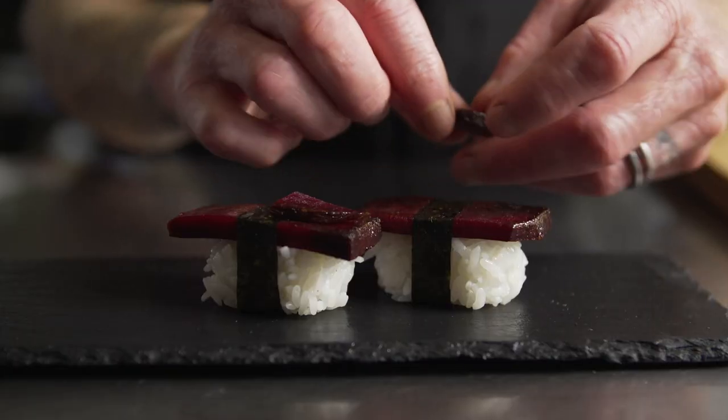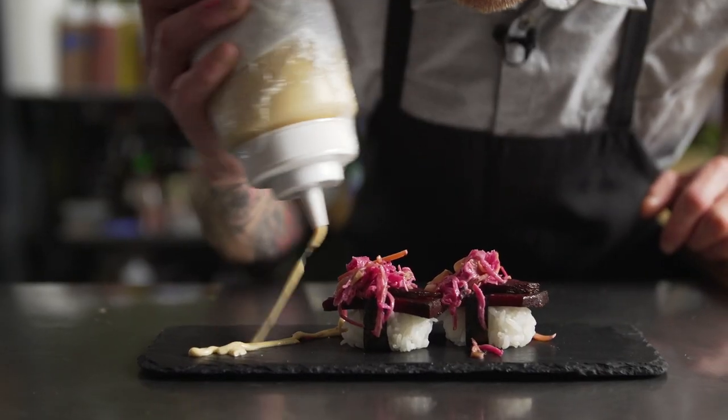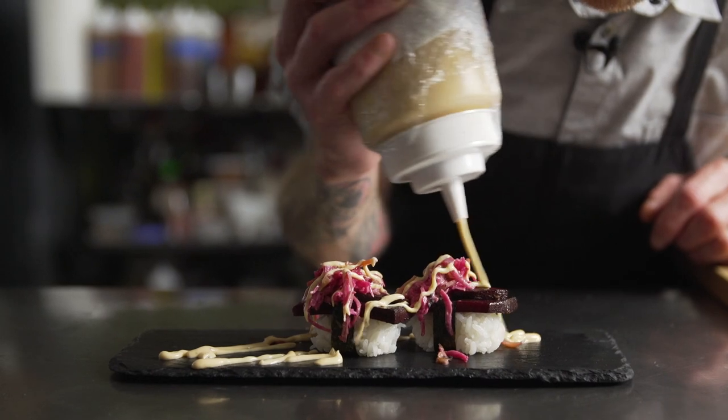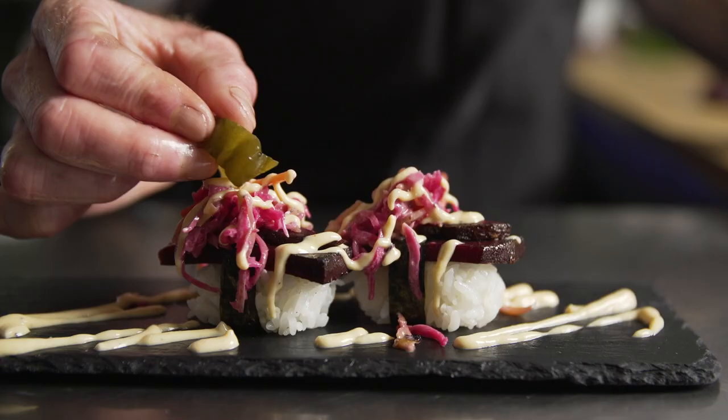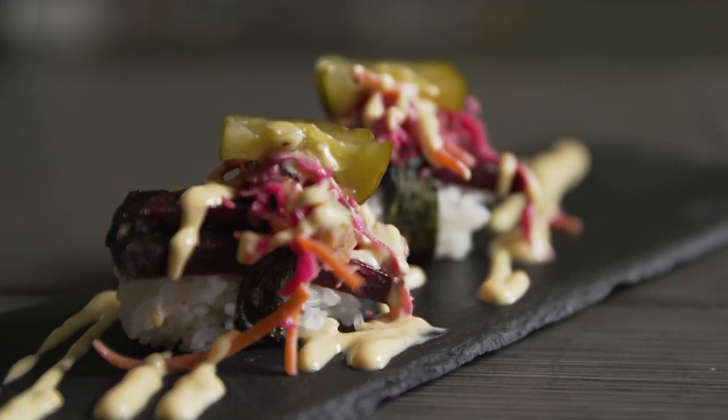Here we have a little bit of burnt cabbage and red cabbage slaw. With the upcoming plant-based restaurant, we've been playing around a lot with vegan mayonnaise and vegan sauces. This is our plant-based spicy mayo and house-made pickles. This is our vegan beet pastrami nigiri.